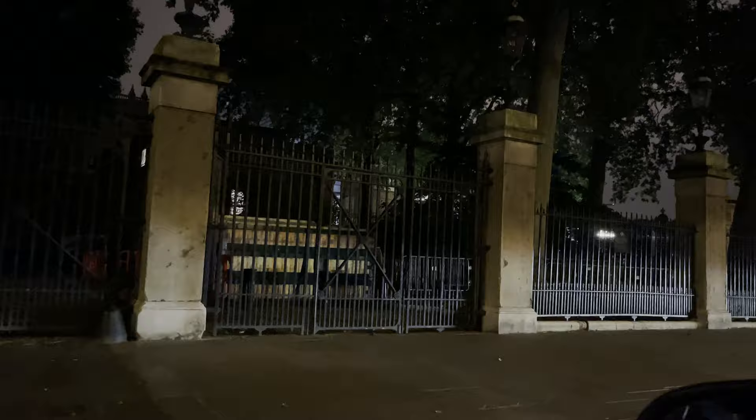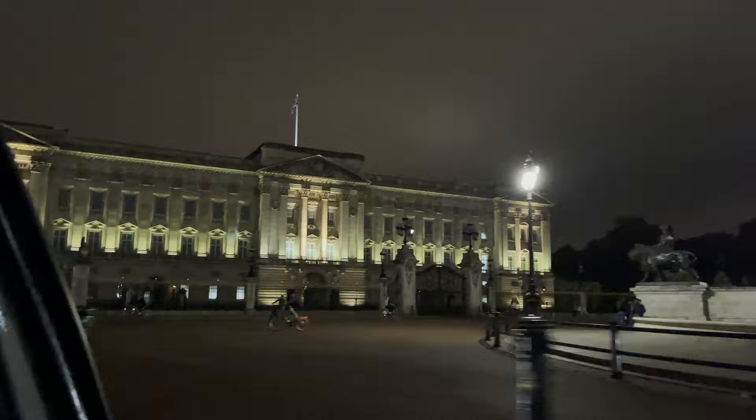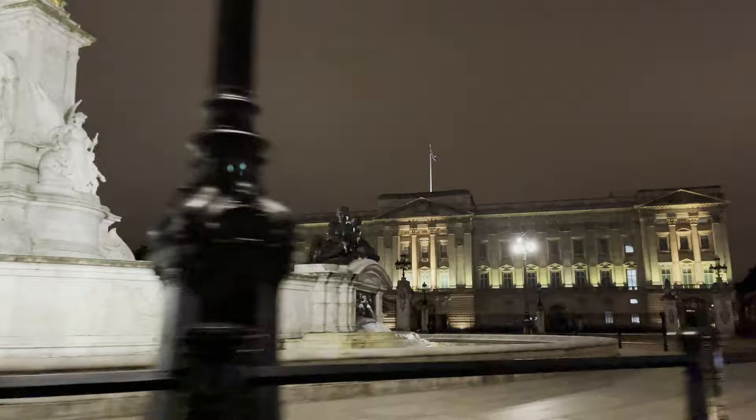There's Buckingham Palace. Oh, she's at home.